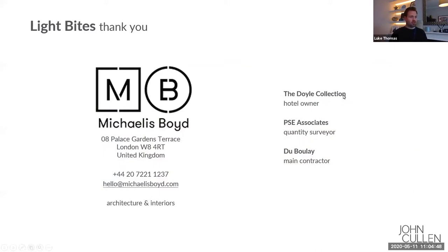Also the hotel owners, the Doyle Collection — this is their project and they were the ones to appoint us and get us involved. PSC Associates were the Quantity Surveyor and De Boulay were the main contractor, so it was a really good team that we worked with on the project to deliver the successful end results.